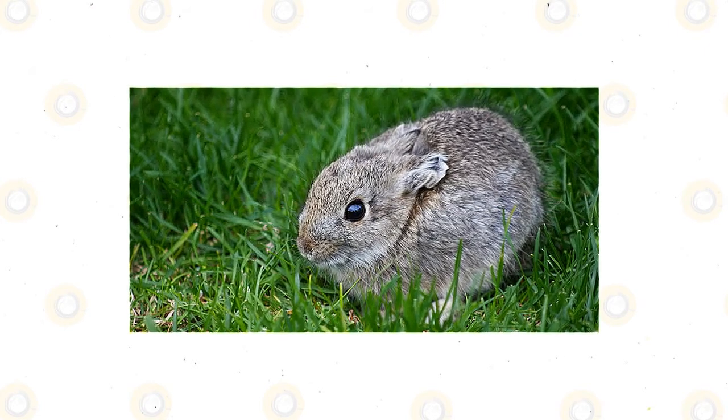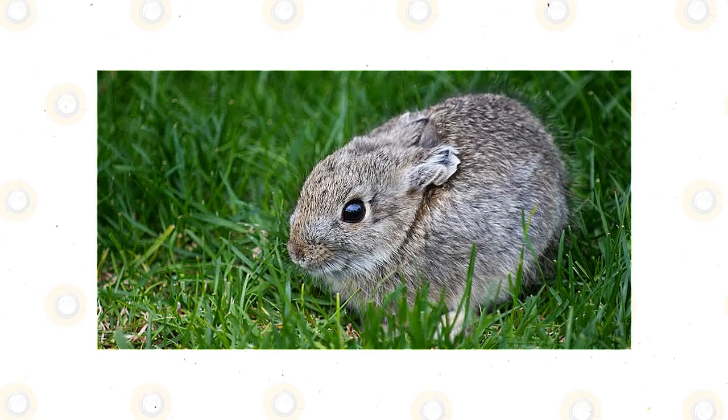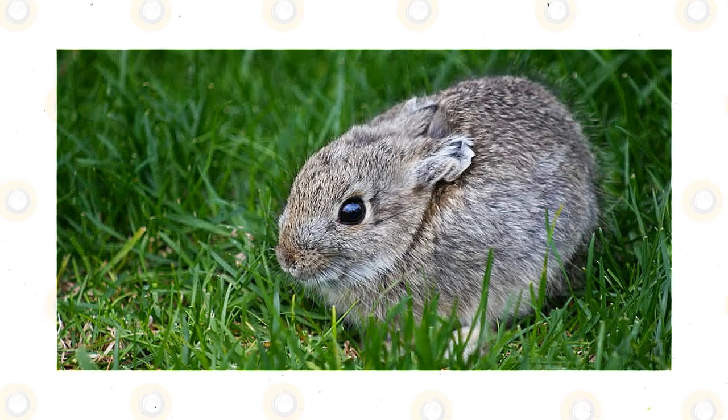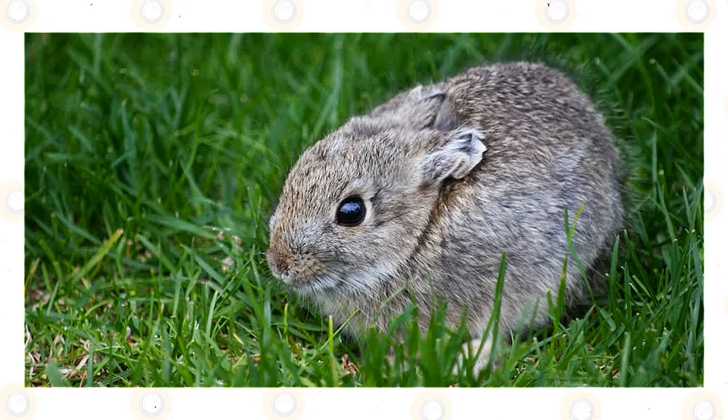These Columbia Basin Pygmy Rabbits also have strong, short legs, but they can move and hop at a speed of about 15 miles per hour. These rabbits love digging into burrows, and they use their big claws for this. In terms of their tails, they are very short and are almost hidden in their bodies.